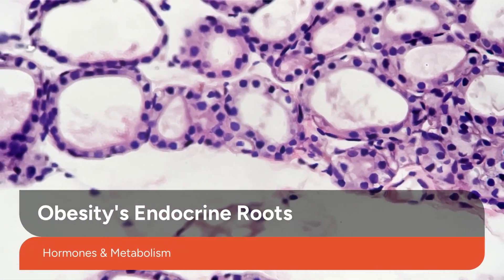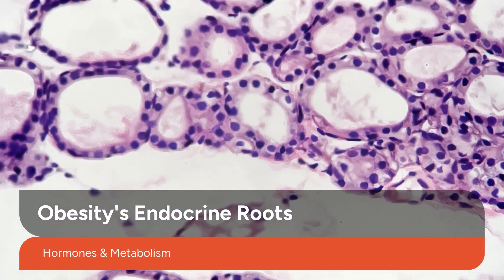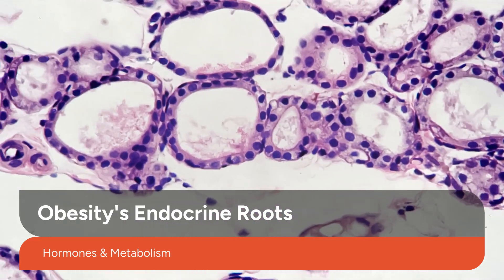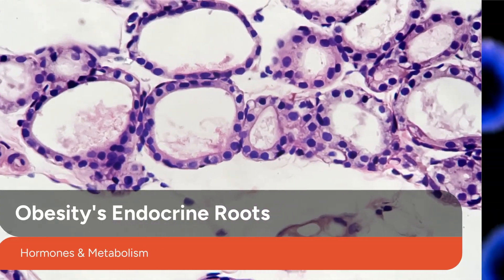Obesity is far more than just a matter of diet and exercise. It has deep endocrine roots, involving hormones that regulate appetite, metabolism, and fat storage. Understanding these foundational elements is crucial for effective treatment.